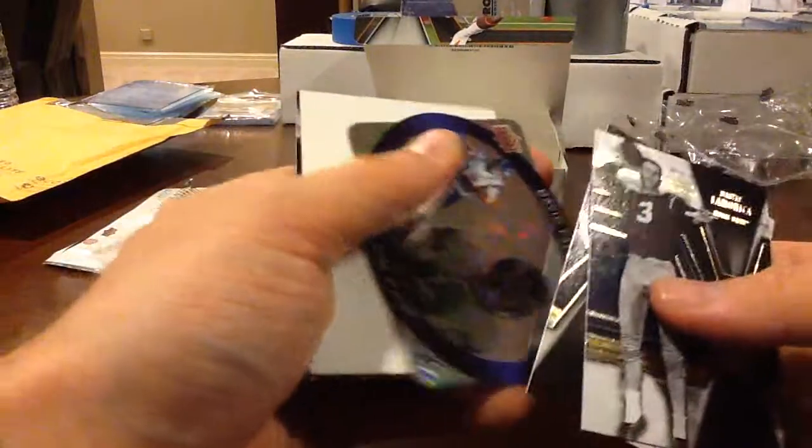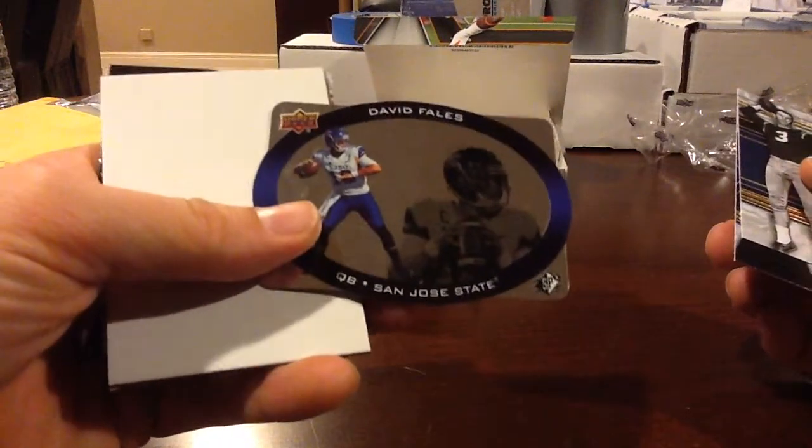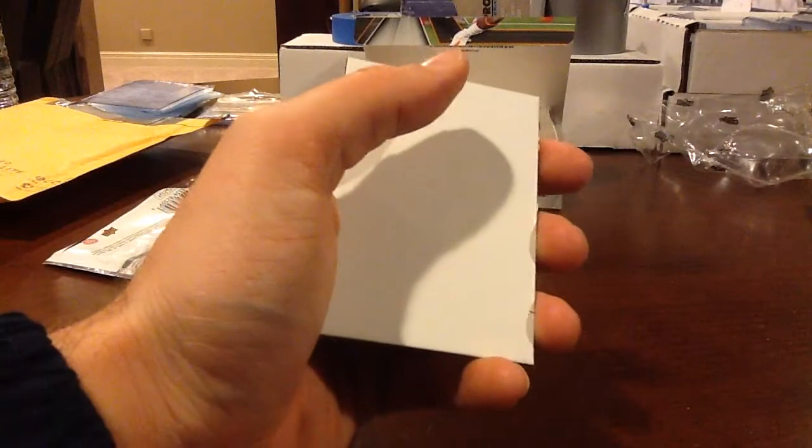Off we go with David Fales, San Jose State. I think he's on the Bears, but I'm not sure on him. Any Fales fans will have to update me on that one.